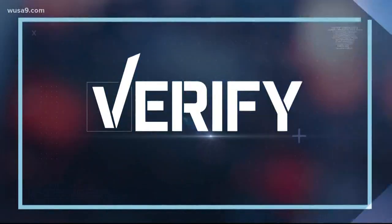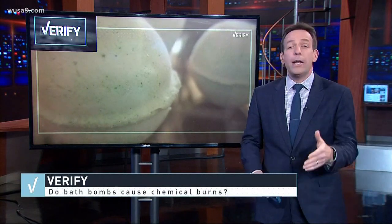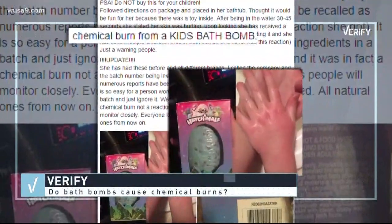Time for Verify, and you know this segment is the bomb — a relaxing bath. But could a bath bomb end up giving you burns? A mom posted a photo that's gone viral: her daughter's bright red arm.